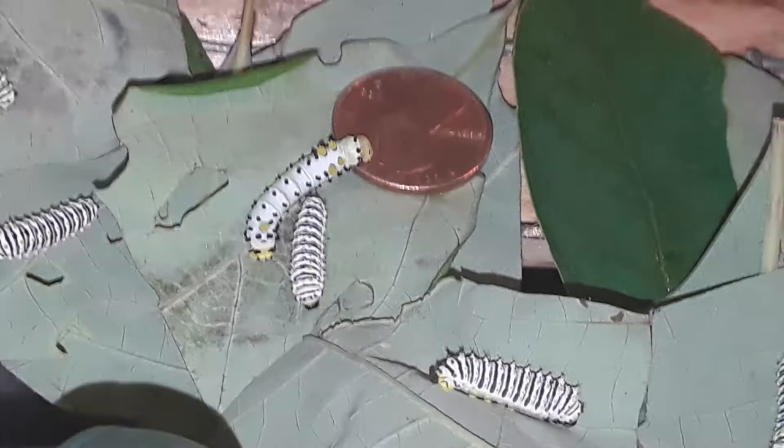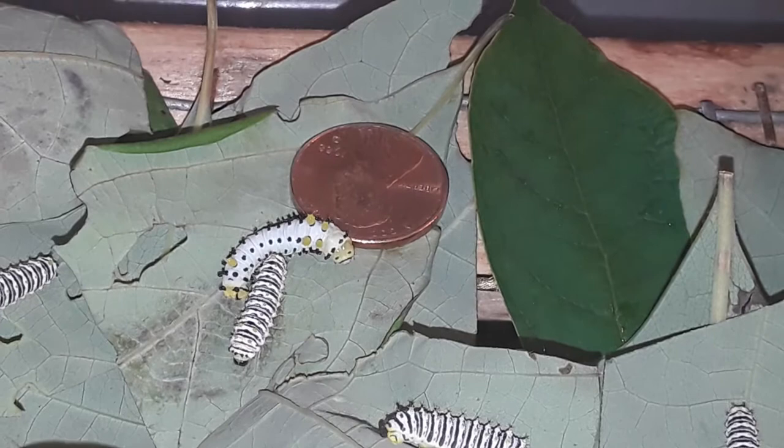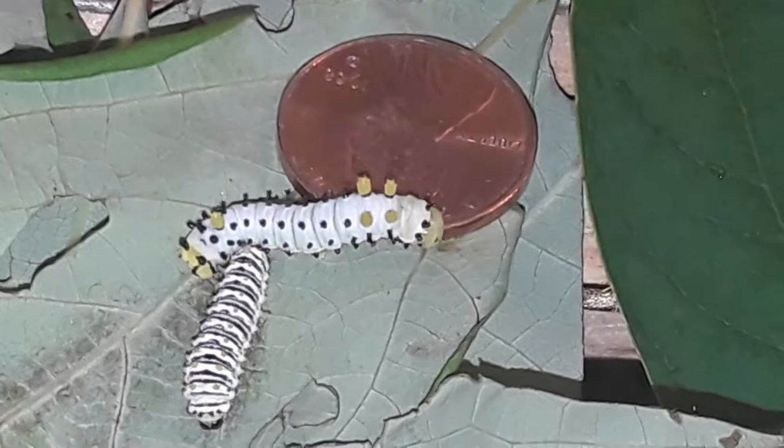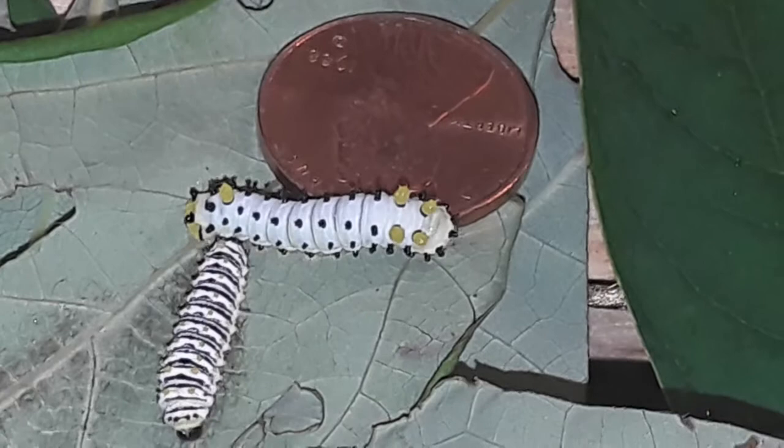I hope you liked the video. Please give it a thumbs up if you do. Subscribe to my channel and I'll be back with more Promethea caterpillars of bigger size — they'll look a little different. Like I said, each instar they look a little different than the previous one. We went from yellow and black stripes to white and black stripes to now these guys with black and yellow tubercles all over. So we'll have to wait and see what the fourth instar looks like. Thanks for watching and goodbye.